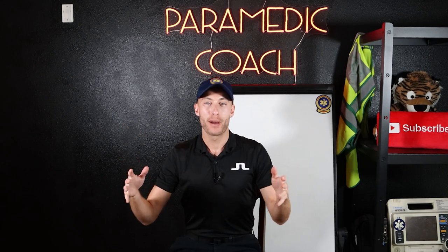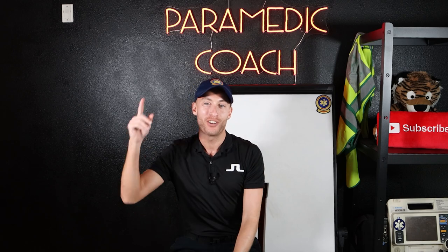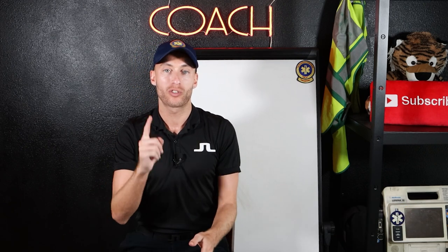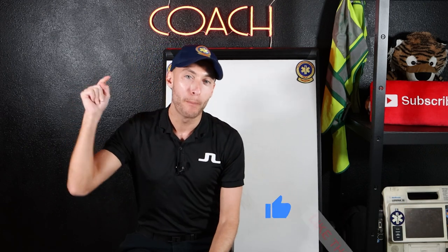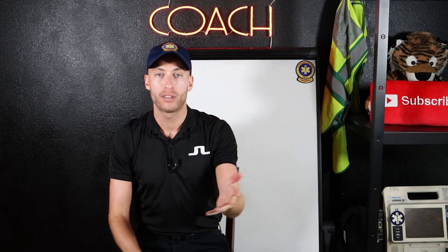Hey everyone, it's the Paramedic Coach here. My name's Evan. Welcome to EMS Education here on YouTube. If you are new here, make sure to hit subscribe, hit that notification bell. I'll be posting more videos just like this. And everybody out there, go ahead and punch that like button down below as well. Let's dive into today's topic.